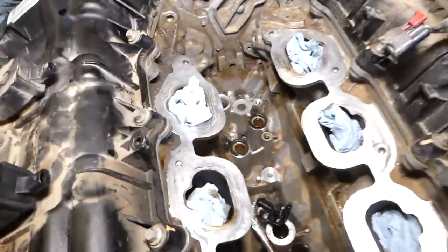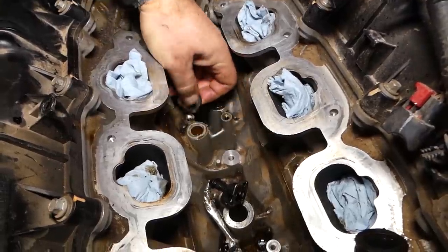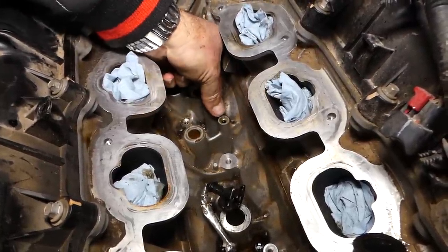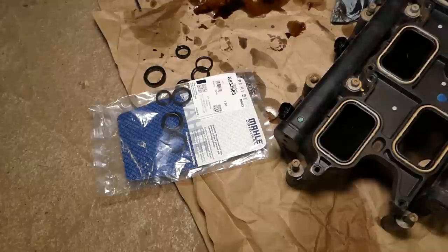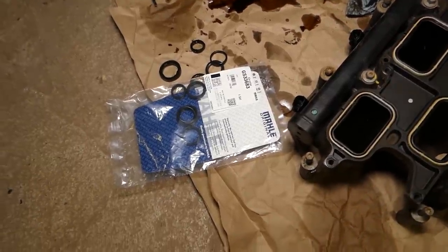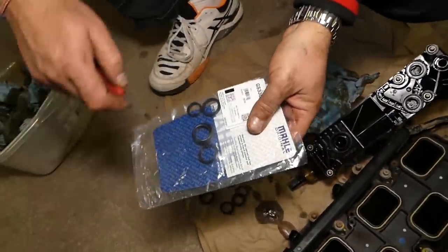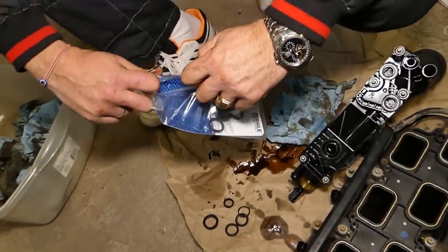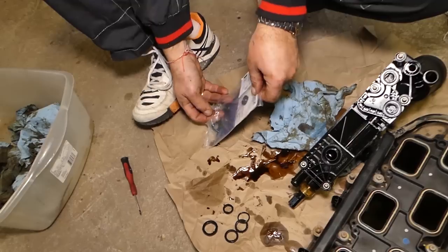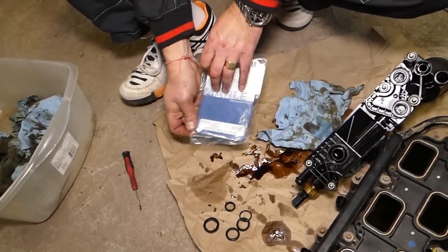We need to get the two seals that are still on the engine block for the coolant — they are a little bit stuck. We found our replacement seals from Mahle — that's the new bag right here. Really good company, we've used them before and we're pretty satisfied. Affordable price and good parts. Nothing sponsored here guys — everything is purchased by us. All we're trying to do is save you money and show you where we get our parts from.